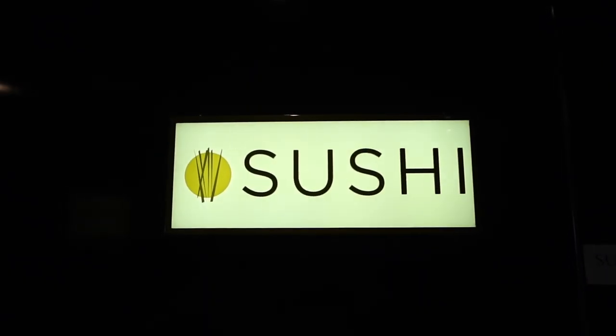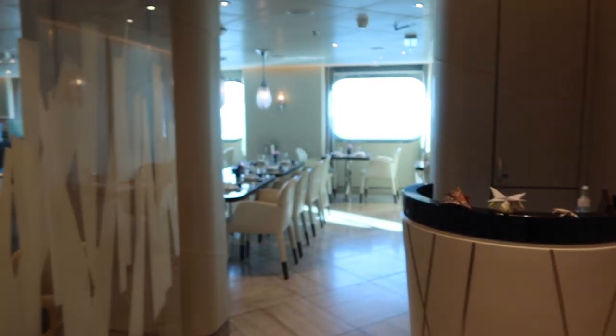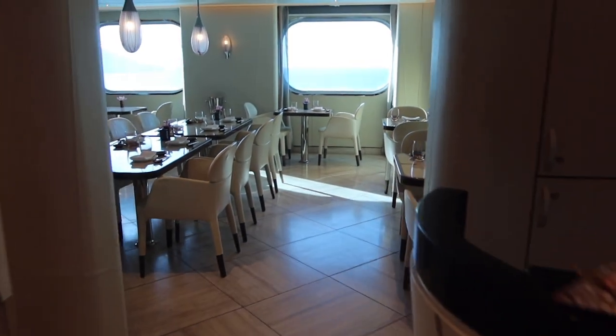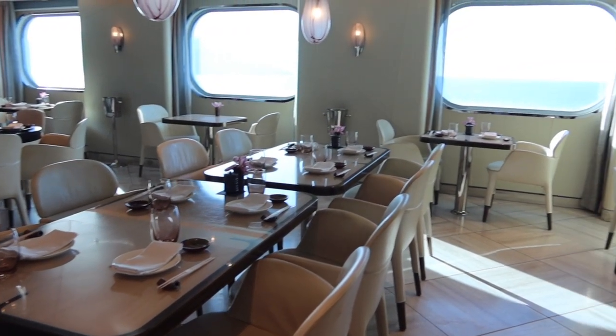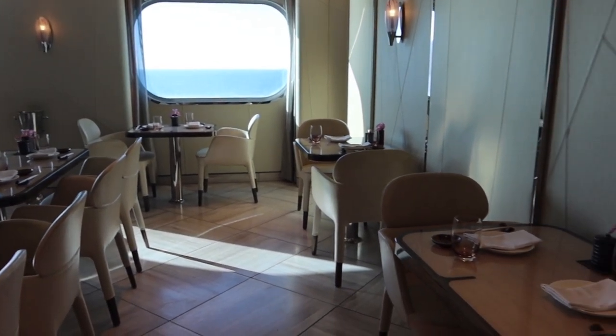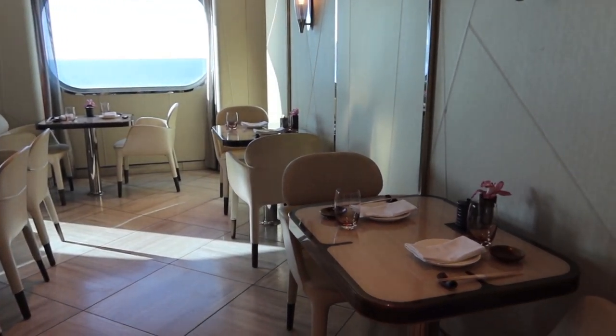Unfortunately, I didn't have time to eat at the sushi restaurant this cruise. However, I did want to feature it here in this video to show what this specialty dining room looks like. This is another venue that is included with your cruise here on the Seabourn Encore.